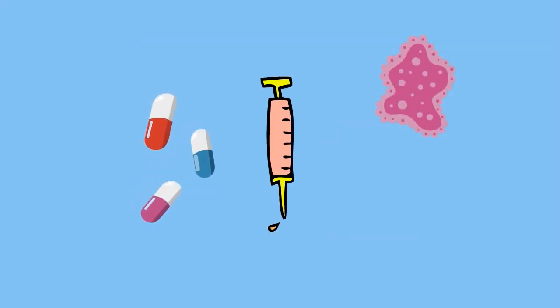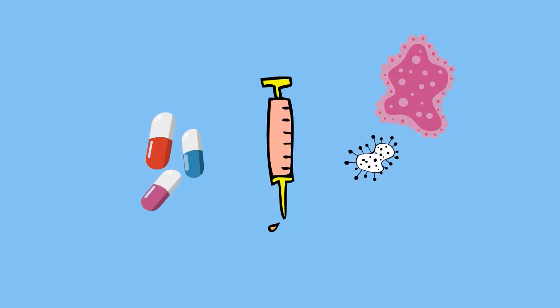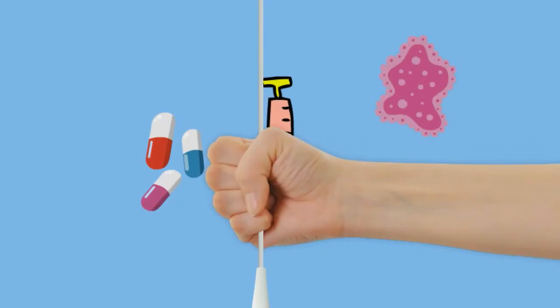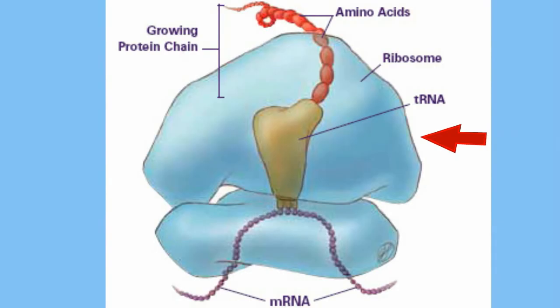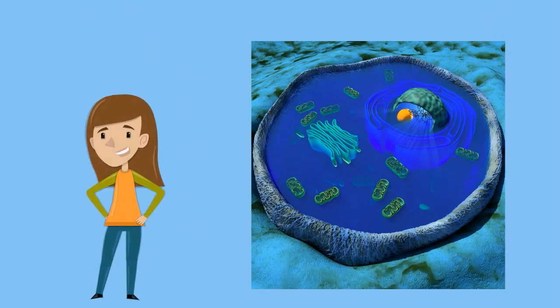Antibodies are proteins produced by the immune system to help remove foreign substances and fight infections. As you can see, the proteins produced at the ribosomes from the DNA converted to RNA help the cell and body stay alive and function properly.